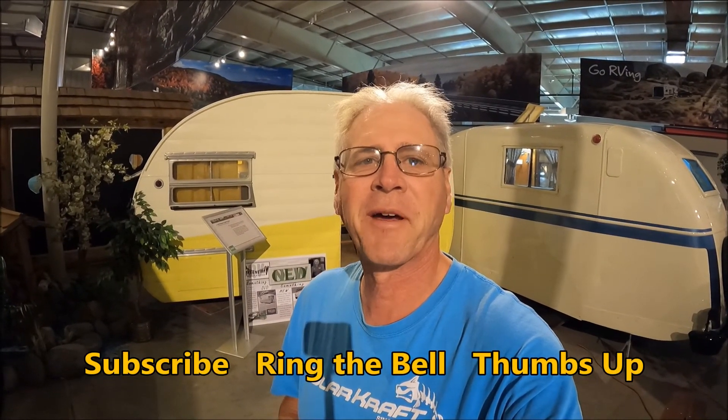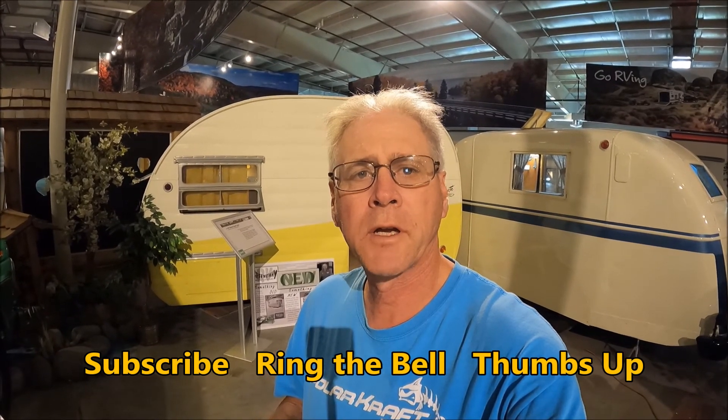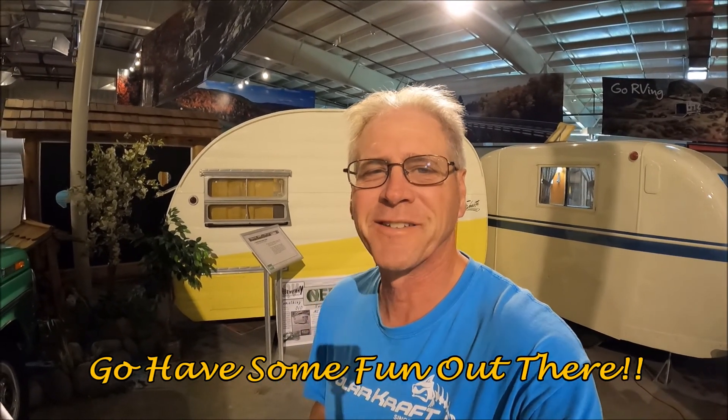If you enjoyed this video, consider subscribing to the channel — it's free and it helps me out a lot. Also ring that bell; you'll be notified every time I put up a new video. Give the video a thumbs up, that helps too. But more important than all that, go have some fun out there. Thanks for watching.